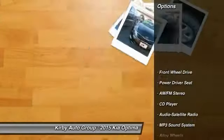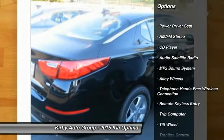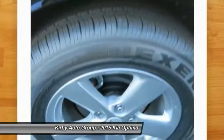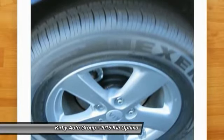Here are some of this vehicle's great options: traction control, anti-lock braking system, air conditioning, front Bluetooth wireless data link for hands-free phone, alloy wheels, power steering, cruise control, FWD, AM-FM stereo radio, and rear defrost.